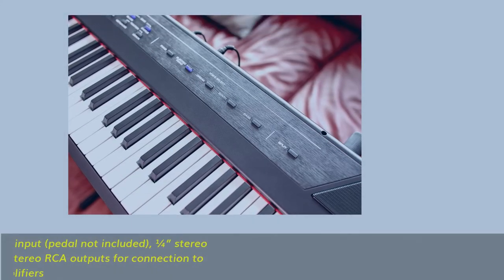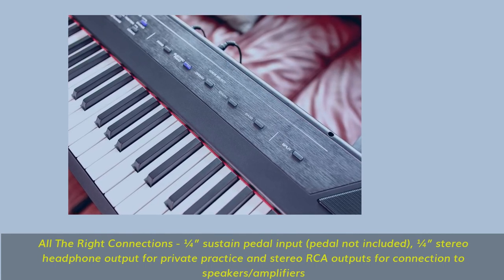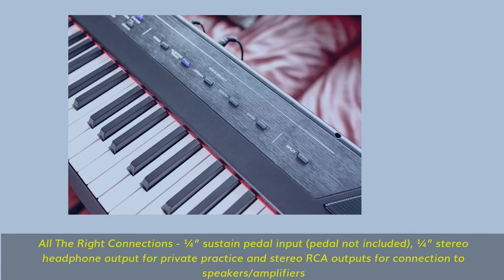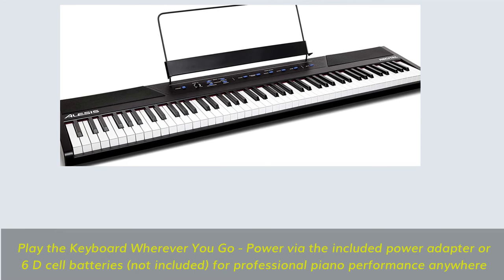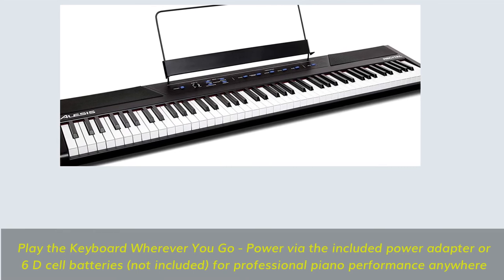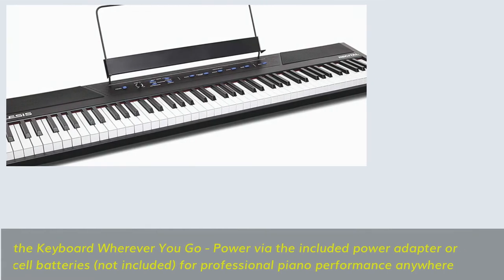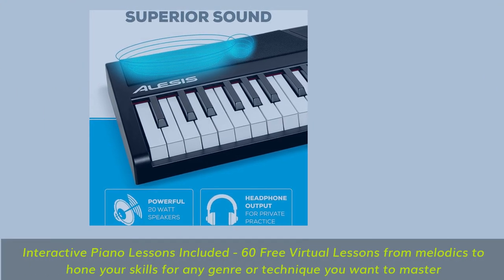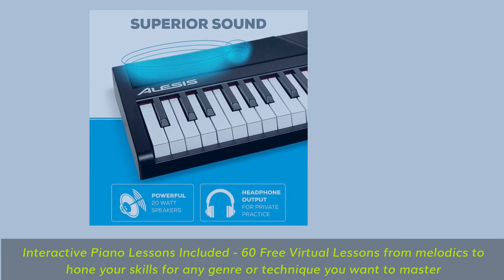All the right connections: 1/4-inch sustain pedal input (pedal not included), 1/4-inch stereo headphone output for private practice, and stereo RCA outputs for connection to speakers or amplifiers. Play the keyboard wherever you go — power via the included power adapter or 6 AA batteries (not included) for professional piano performance anywhere. Interactive piano lessons included: 60 free virtual lessons from Melodics to hone your skills for any genre or technique you want to master.